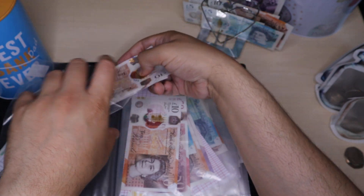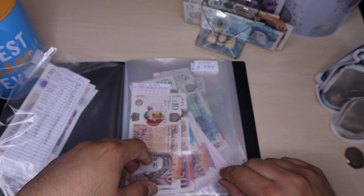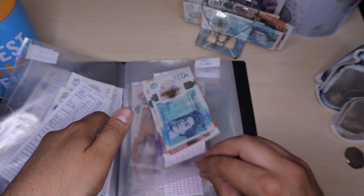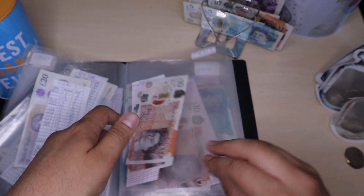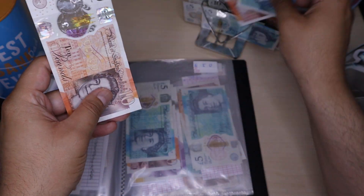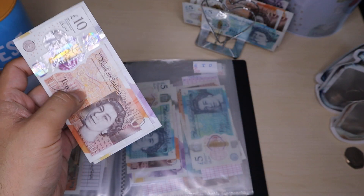I'm just going to quickly whizz through this video as I think the camera battery — although it's showing four bars, within a second it might change because I haven't charged it. So Eid is next, I'm going to add £5 into there. I'll take out £15 and take a £20, so now I've got £30 in Eid.